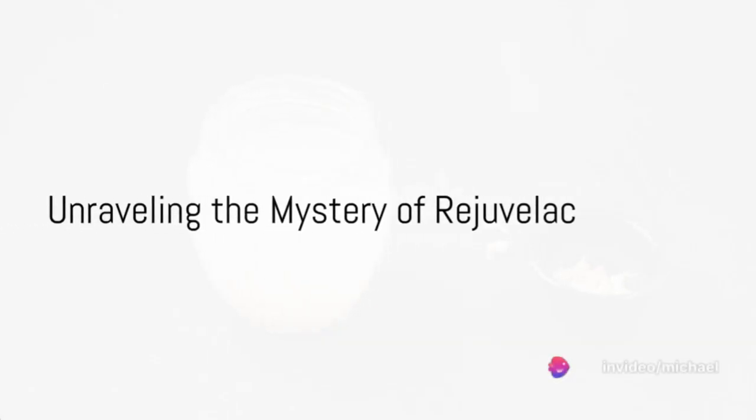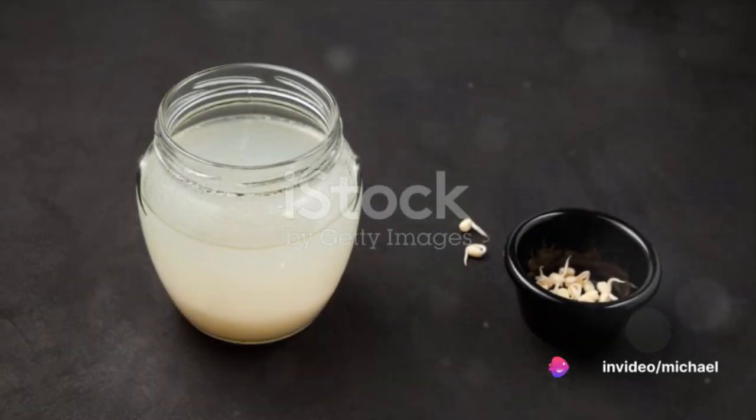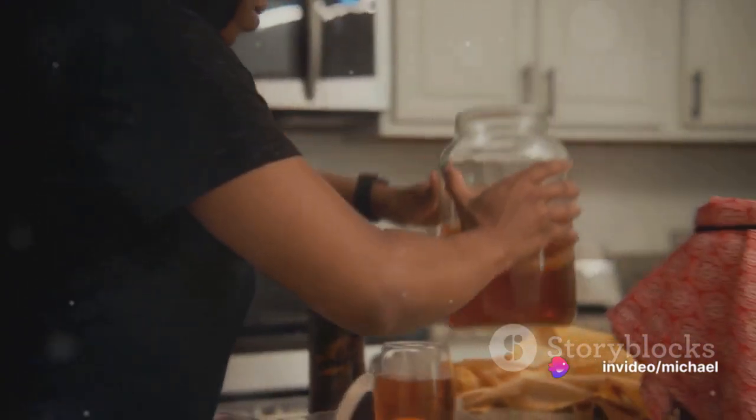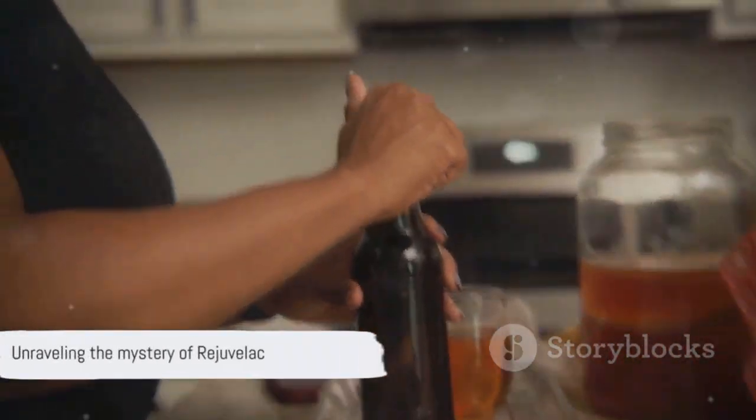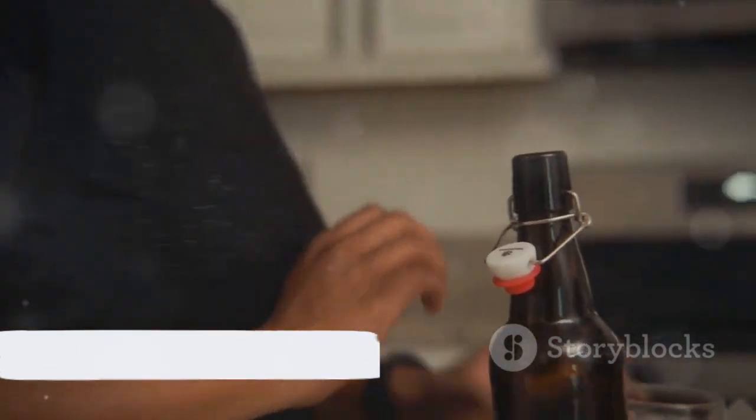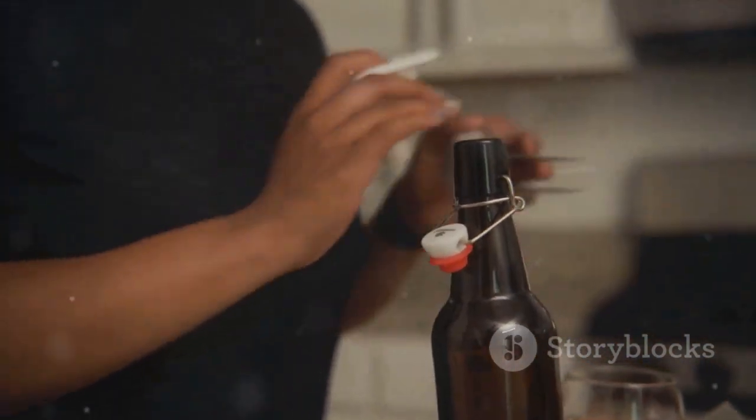Have you ever found yourself pondering the intriguing world of rejuvelac? What is this mysterious liquid and how does one go about creating it? Today we're delving into the process, benefits and comparisons with another popular fermented beverage, kombucha.